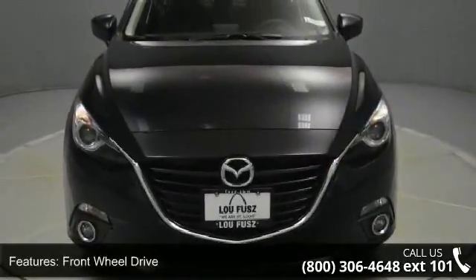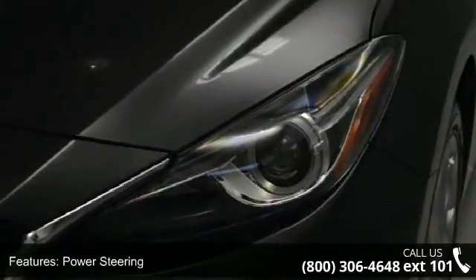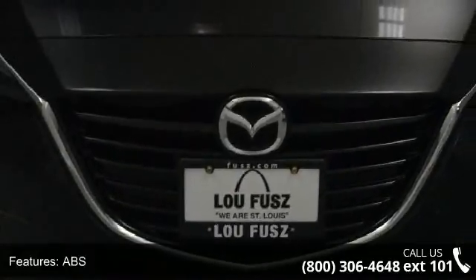This vehicle's top features include headlights auto-leveling, floor mats, keyless entry, leather seats, traction control, power door locks, and automatic headlights.